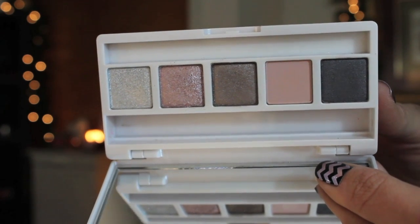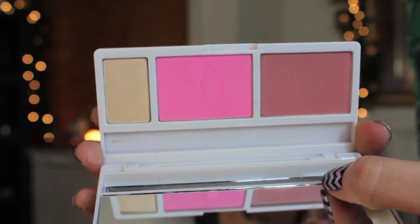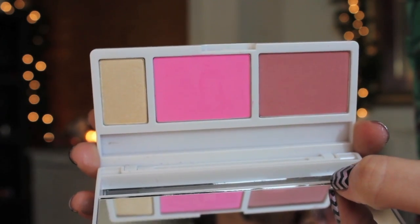The next thing I have is from Urban Decay — this is the Anarchy Face Case. I had high hopes for it. On the top tier there are two levels: the first has eyeshadows. The glittery shades are very chunky and the matte shades didn't blend nicely, which is very rare for Urban Decay. On the bottom level there are two blushes and a highlighter. The blushes didn't blend out nicely and the highlighter is very chunky. Not a fan. This was such a waste of money — I've used it like twice and both times I ended up having to take my makeup off because I couldn't get the products to blend.